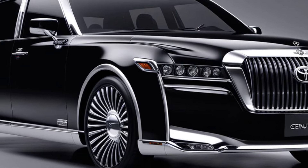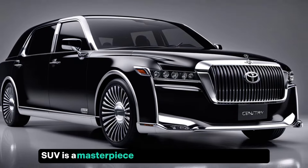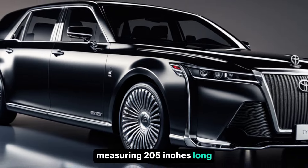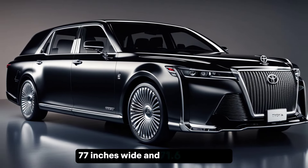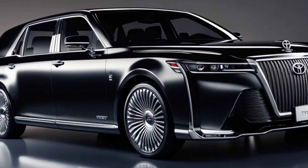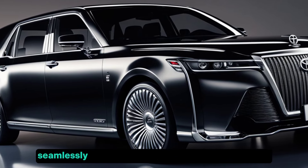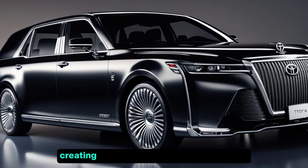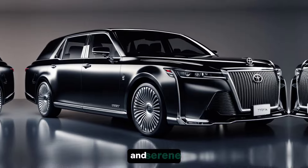Exterior design. The Century SUV is a masterpiece of sophistication and elegance, measuring 205 inches long, 77 inches wide, and 71.6 inches high. The sleek lines and graceful curves seamlessly blend traditional Japanese craftsmanship with modern design elements, creating a visual appeal that is both striking and serene.